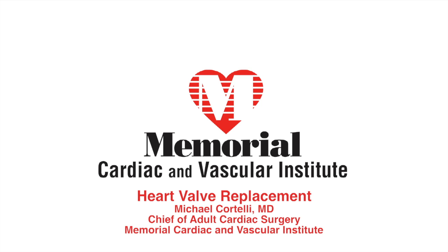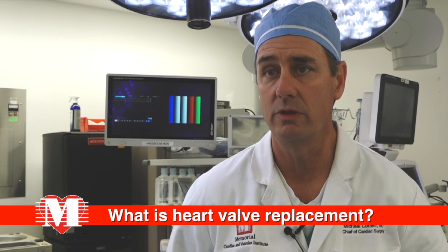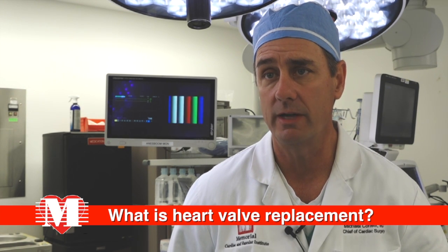Heart valve replacement — our heart has four valves in it, and commonly we operate on two of the valves, either the mitral valve or the aortic valve on the left side of the heart.